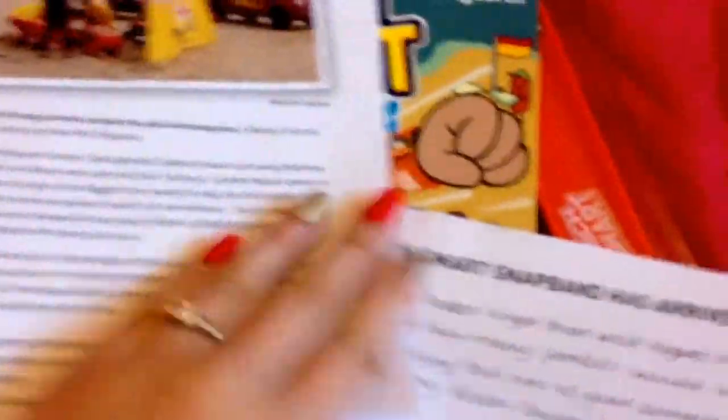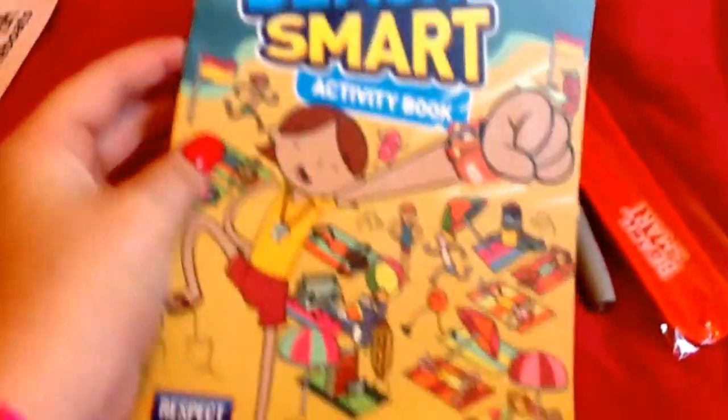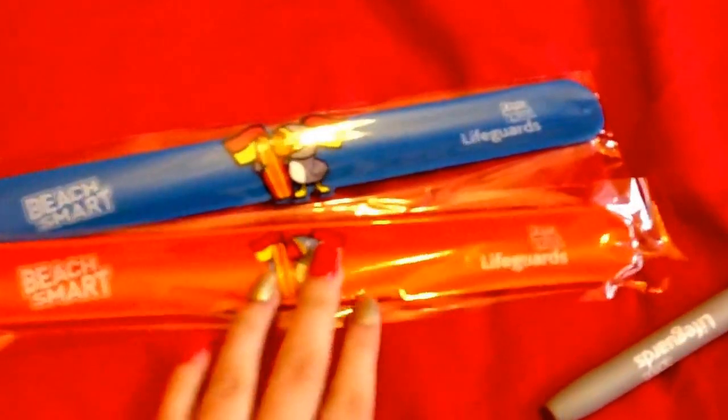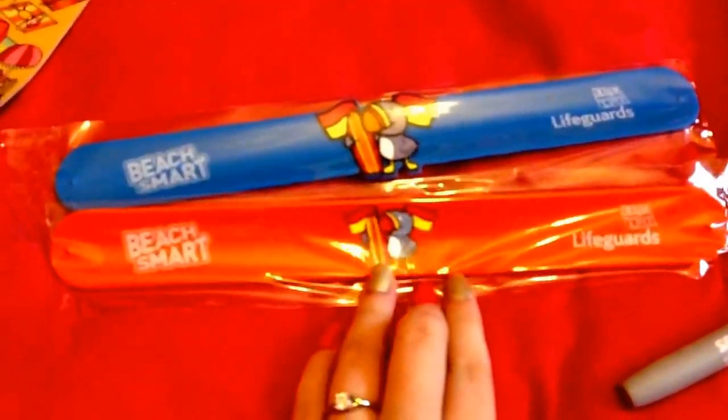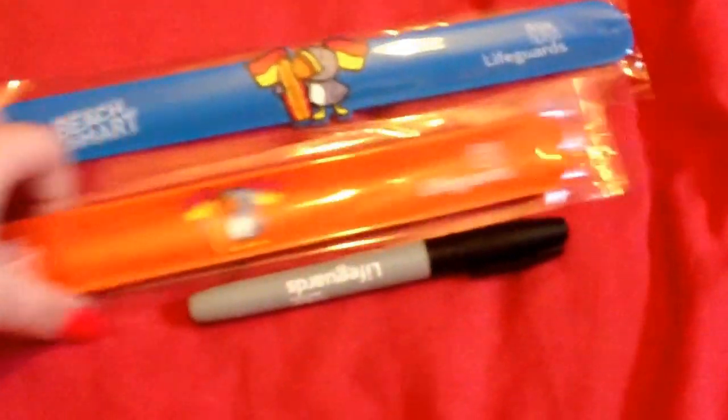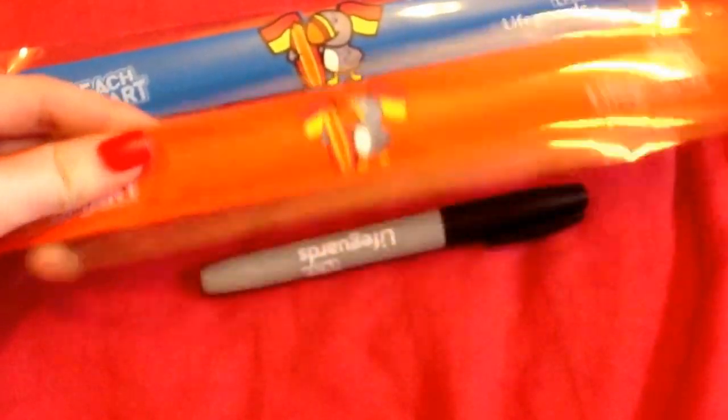Next came in this package — I actually went to Swansea today and they were giving these out there. It's from Lifeboat and it comes with two letters, a Beach Smart activity book, and two snap bands which you write your kids' names on — so if they ever get stuck in the water, at least they've got the name on it. It also comes with a free marker pen.